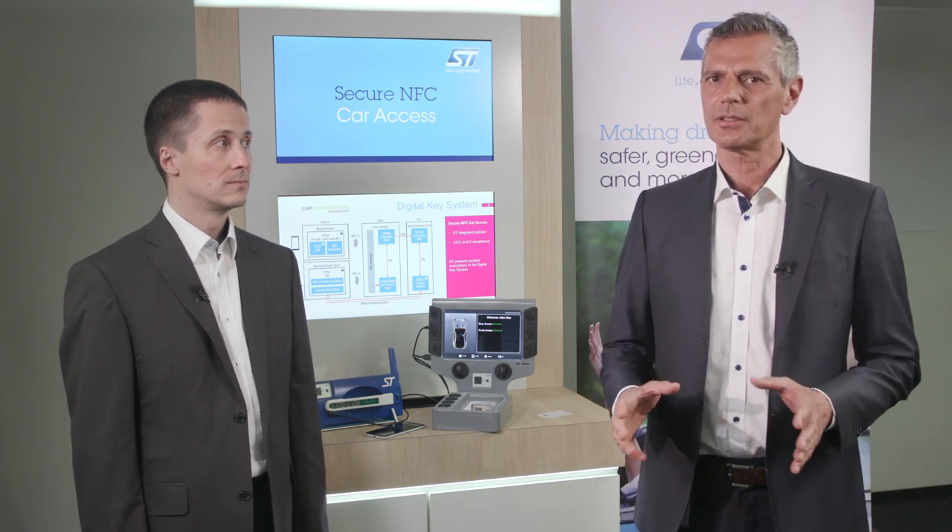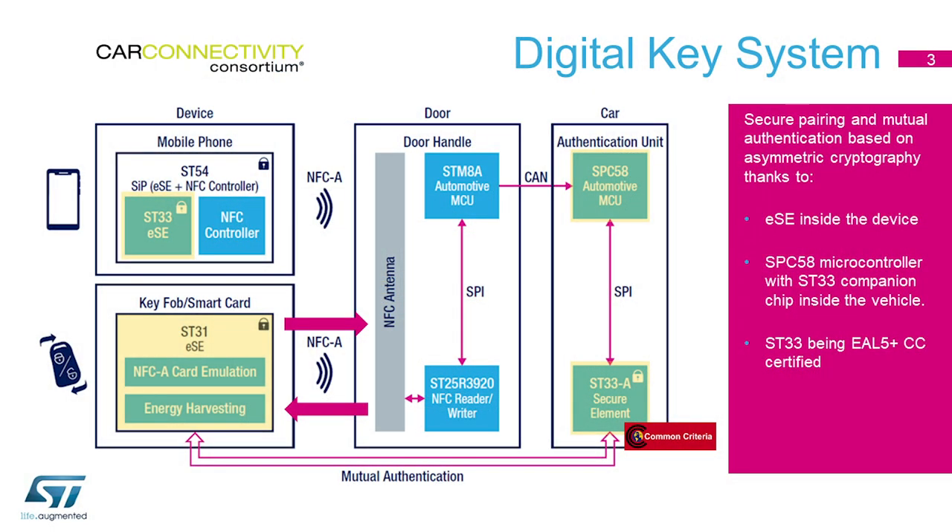From a security point of view, ST is proposing a certified solution based on a secure element providing a full set of cryptographic features and a tamper-proof solution for secure data storage. The pairing and mutual authentication based on asymmetric cryptography are performed with an embedded secure element inside the device and an SPC58 microcontroller with an ST33A companion chip inside the vehicle. The ST33A companion chip is an L5+ Common Criteria certified solution, mandatory to reach the highest security level.